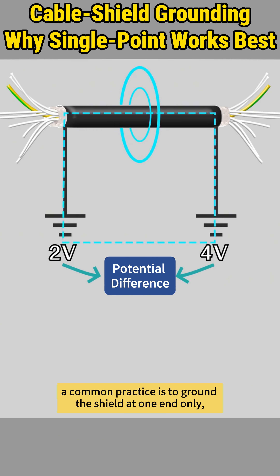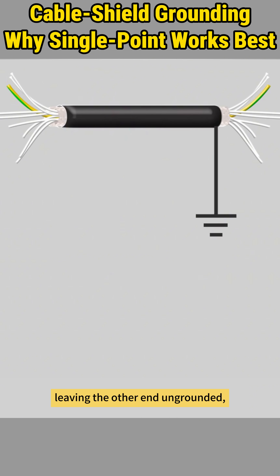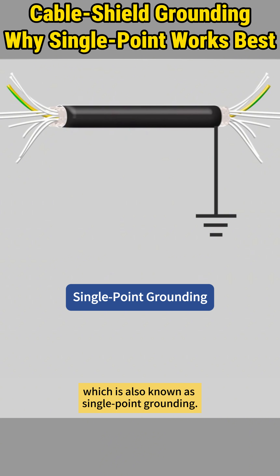To prevent such interference, a common practice is to ground the shield at one end only, leaving the other end ungrounded, which is also known as single-point grounding.